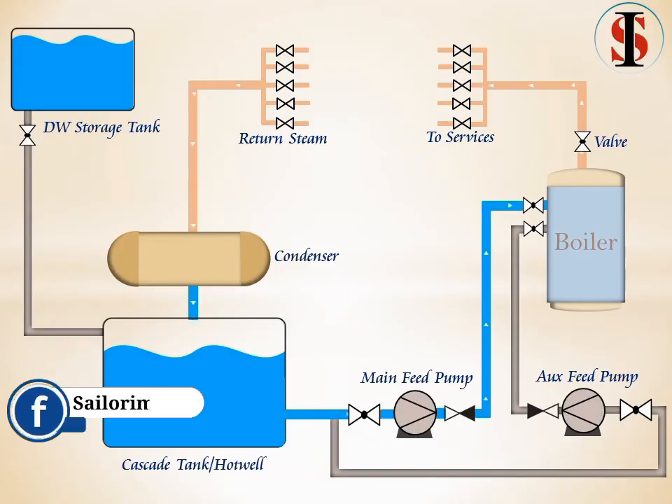This steam is then used for many services like fuel oil heating system and to preheat the main engine jacket water cooling system, etc. After performing its duties, it comes out in the form of exhausted low energy steam. This low energy steam goes to the condenser where it gets converted into water.